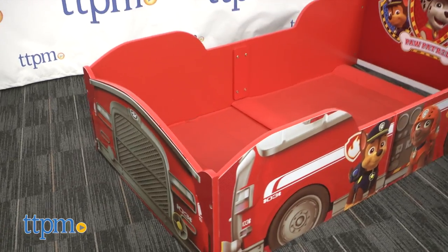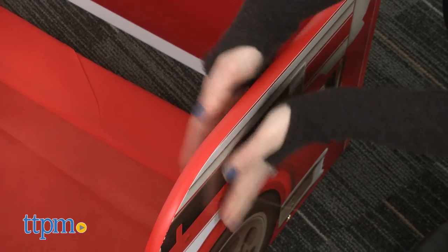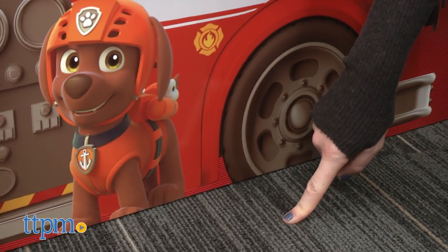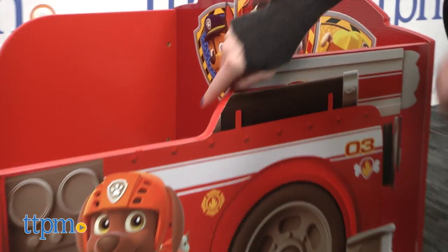The bed fits a standard crib-sized mattress, which you'll need to purchase separately. It has a strong, sturdy design and sits on the floor so there are no legs attached to the frame. This keeps little ones close to the ground, which many parents will appreciate for safety reasons.